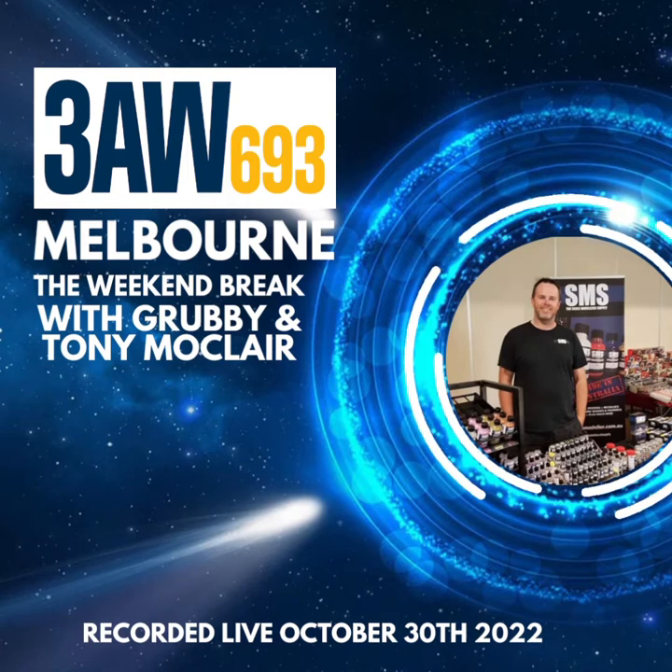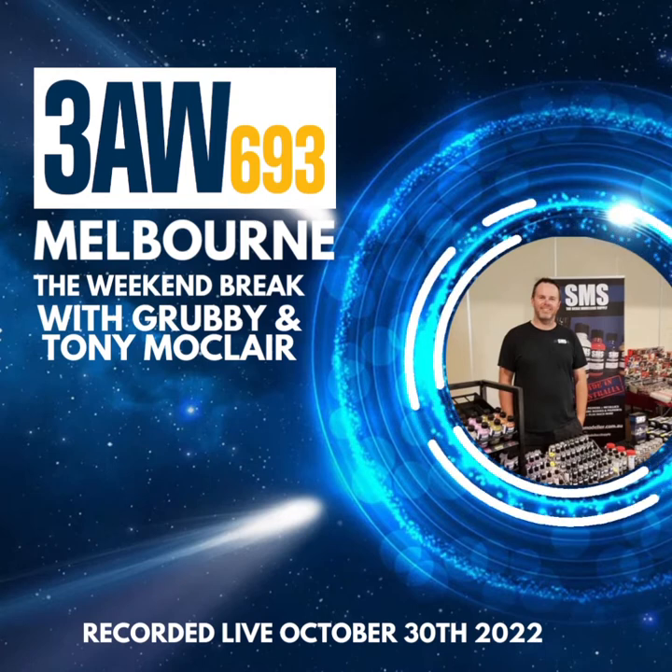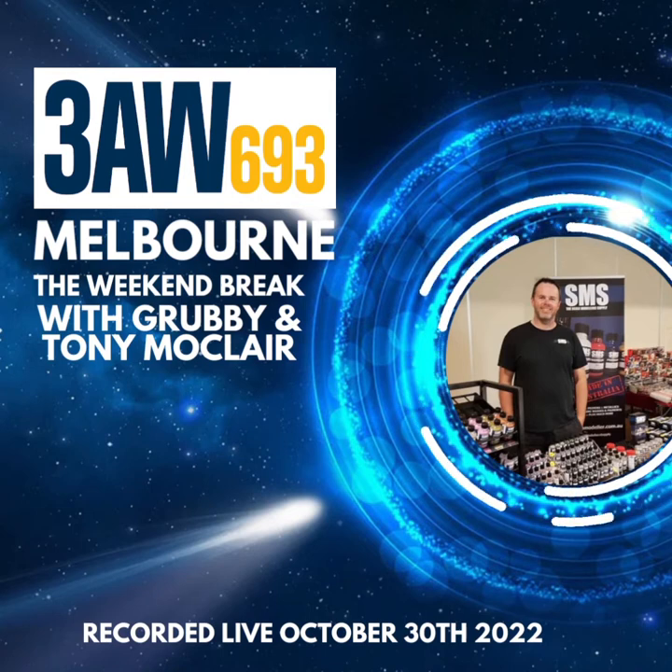Give us an idea of the range of colours and the range of products that you sell at SMS, because it's not just paints, is it? And the great thing about it is, again, these are made in Ballarat — not made in Japan by Tamiya, or by some company in China. It's done here. So give us an idea of your range, please, Scott.